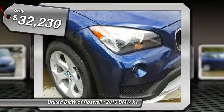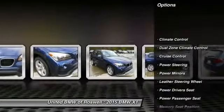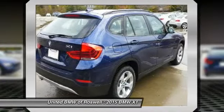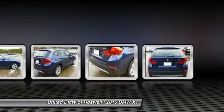Here are some of this vehicle's great options: power driver seat, power passenger seat, driver airbag, power steering, keyless entry, Bluetooth, side airbag, cruise control, center armrest, and premium sound.